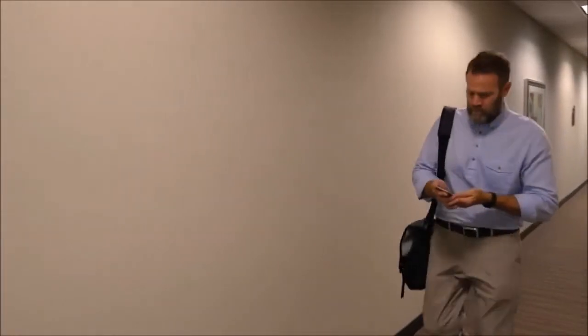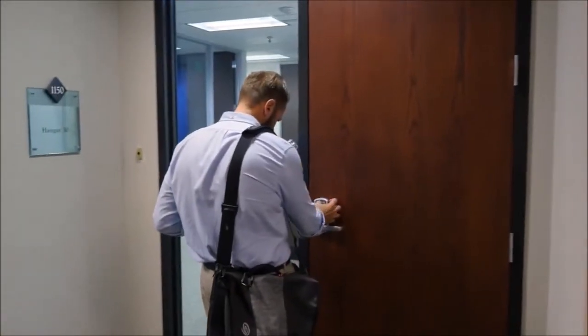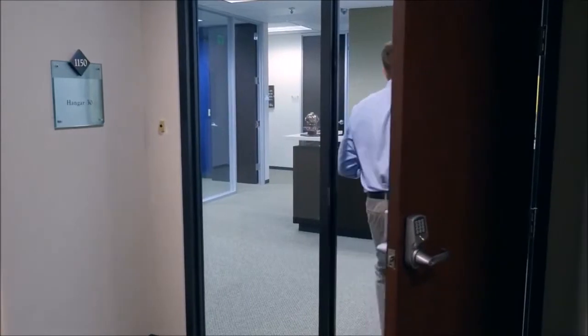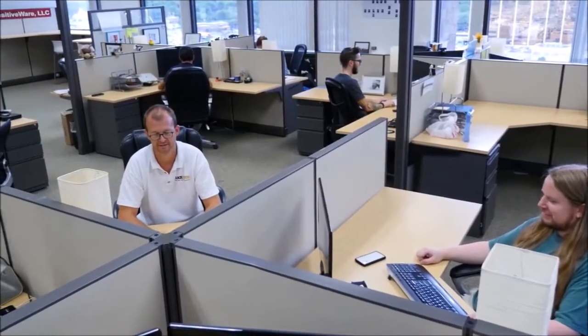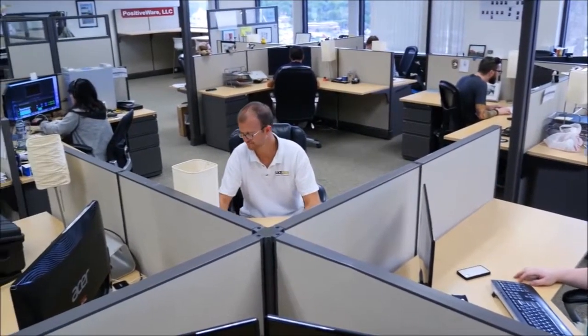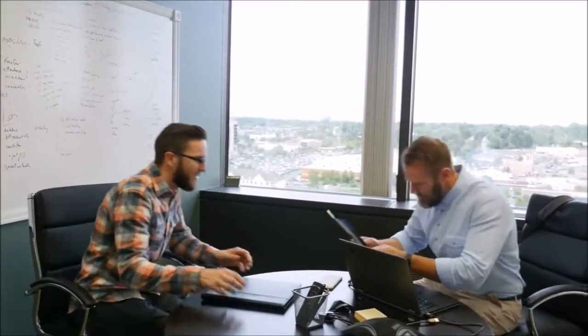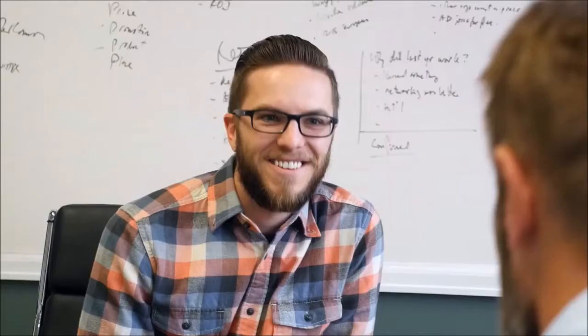For businesses, RemoteLock puts the power of the world's most advanced access control solutions in an affordable and easy to install wireless package. Managing employee access is greatly simplified. For example, anytime you make a new hire, add access within minutes from the web portal.